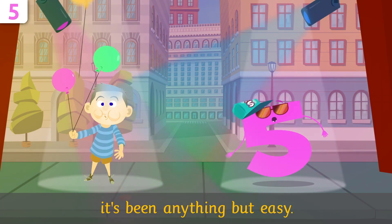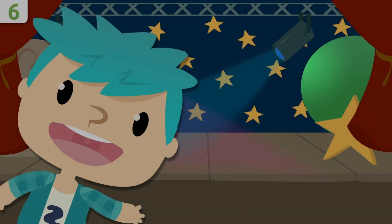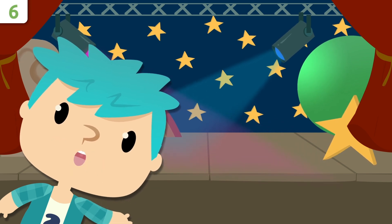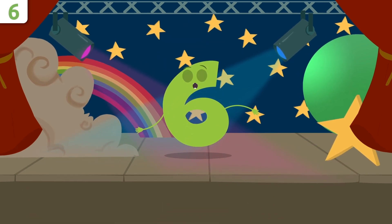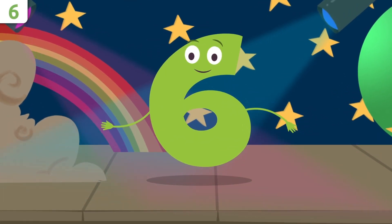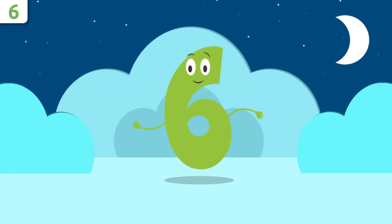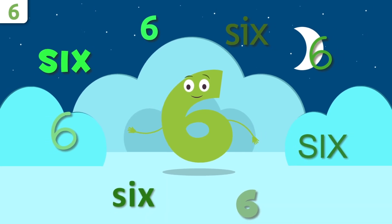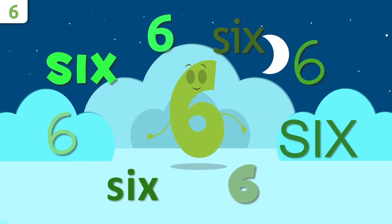Hello, hello, hello — here we are again! Today I'll be introducing number six. A very good morning to everyone — do you know which number I am? I'm number six! Stay with me till the end — we have a song for you! Let's start with my name — repeat after me: six!